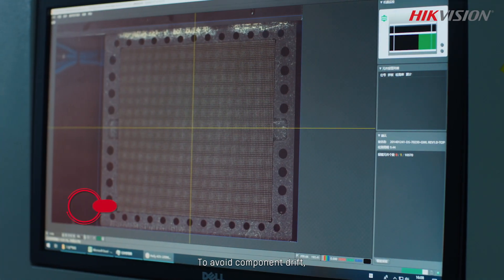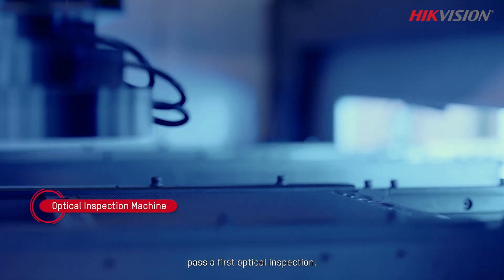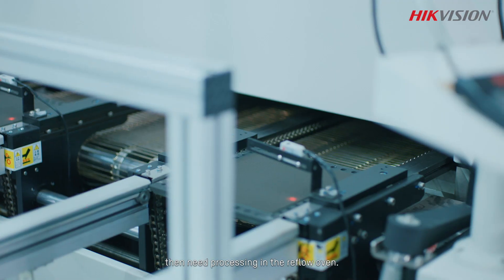To avoid component drift, surface mounted light panels pass a first optical inspection. Light panels that pass inspection then need processing in the reflow oven.